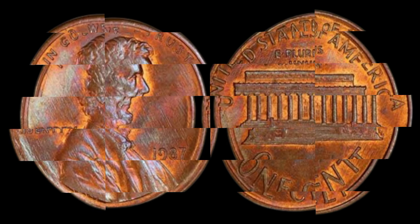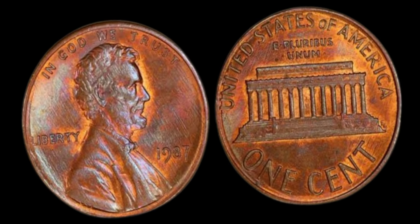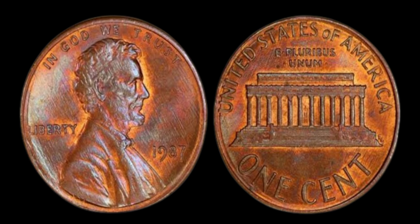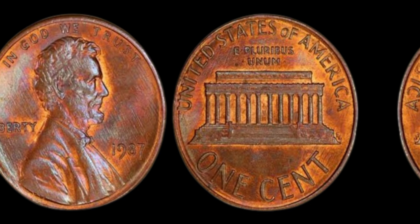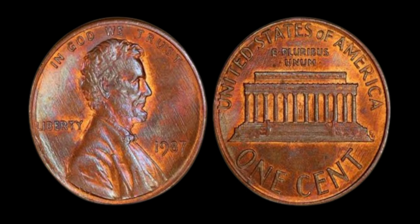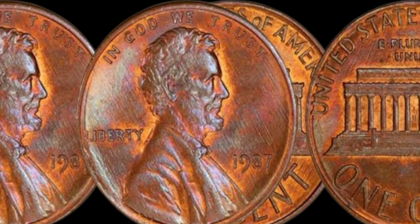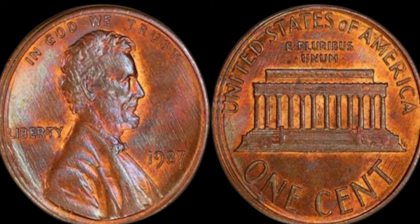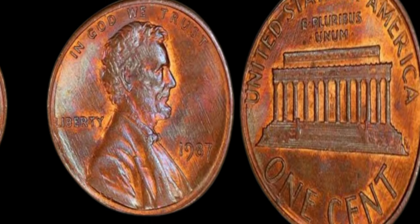While not every 1987 no mint mark penny will be worth millions, coins in pristine uncirculated condition, or those with unique characteristics, can fetch thousands or even millions at auction. A recent auction saw a 1987 no mint mark Lincoln penny sell for an astonishing price. This coin's value in market is $1.11 million. So the next time you find a 1987 penny in your pocket, take a closer look — you might just be holding a tiny piece of history worth a million dollars.